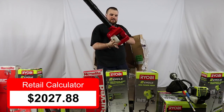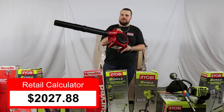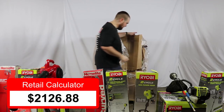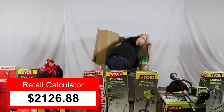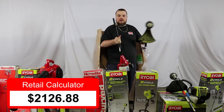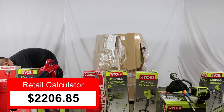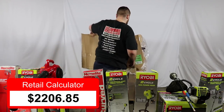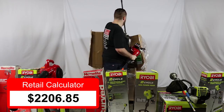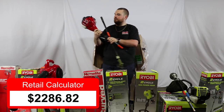Now we've got a HomeLite blower. We had to look it up since it was out of its packaging, but it was $99 retail value. We have another curved HomeLite trimmer — $79.97 current value. And another one — $79.97 current retail value. Another trimmer by HomeLite.